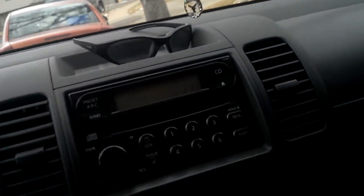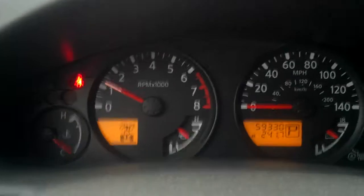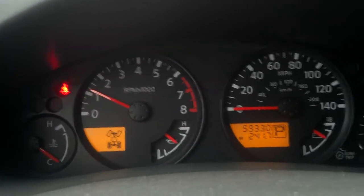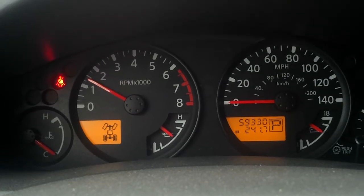Let's go ahead and put her in park. It's kind of nice — I like full gauge packages: temp, oil pressure, volt, fuel gauge, and there's a tachometer too. Pretty neat little truck. They seem to enjoy it.